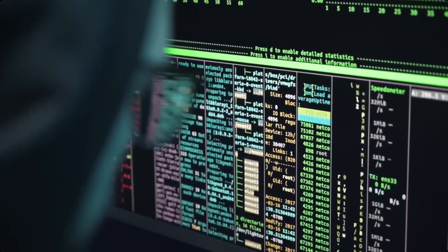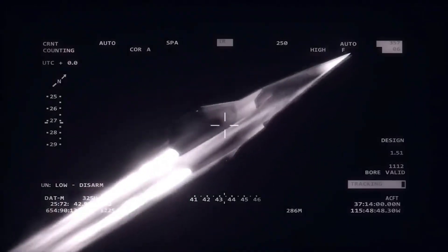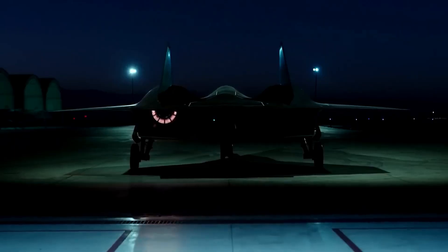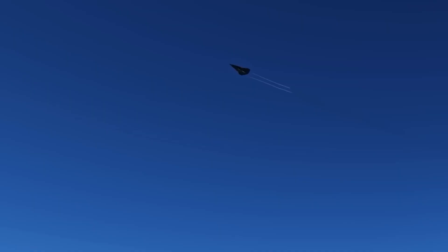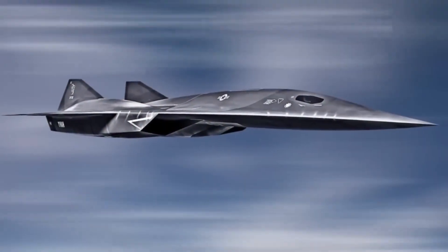What if Skunk Works engineers have been secretly test-flying a demonstrator since 2017, and the engine technology they've developed makes everything else obsolete? There are several questions about this aircraft that the Pentagon desperately wants to keep classified — questions about how they solved the impossible engineering challenge of transitioning from turbofan to scramjet power. Join us as we uncover the breakthroughs surrounding America's most secretive hypersonic program.